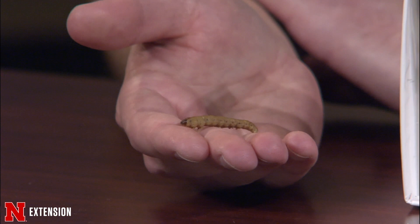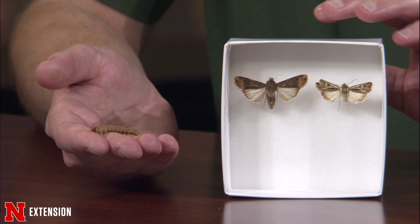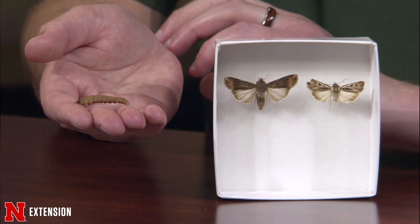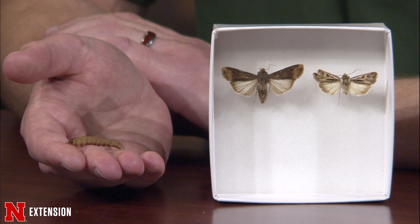We have a number of different species of cutworms here in Nebraska that will be present in gardens in the spring. Two of the more common ones are the black cutworm — I have an adult here and then a larva — and the dingy cutworm. These have different phenology. The dingy cutworm overwinters here in Nebraska and emerges very early in spring. The black cutworm overwinters in the south; the adults fly up in spring, lay their eggs often on weedy hosts and low vegetation, then move into vegetable crops.